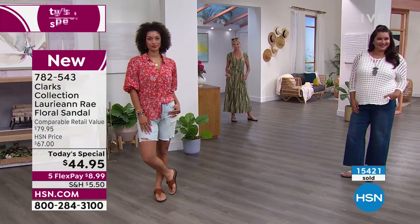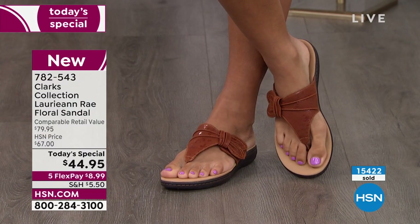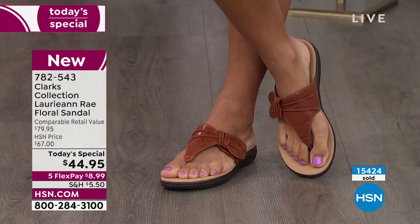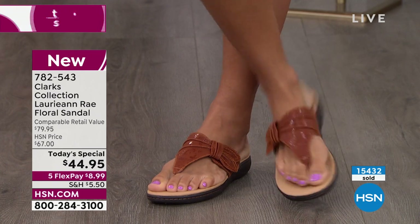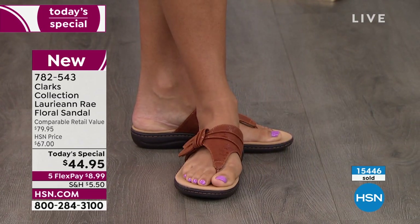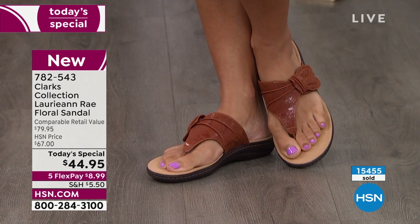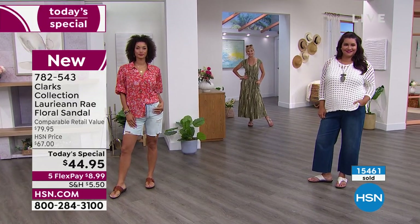Just get out and treat yourself to a pedicure — even do it yourself. Take a relaxing afternoon. The cognac sandals are so beautiful. I haven't had a cognac sandal in years. It's a very simple design with a little bit of sheen, just a heel at one and a quarter inch, so you get a tiny bit of elevation. And every single step you take, you feel your foot cushioned.